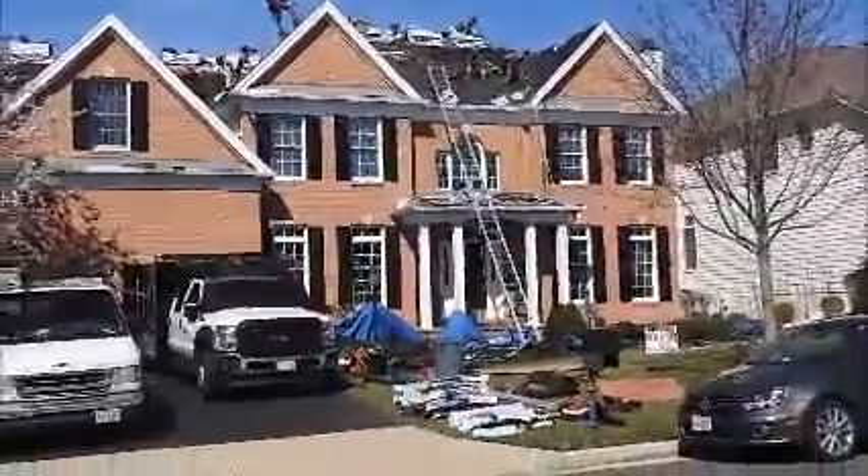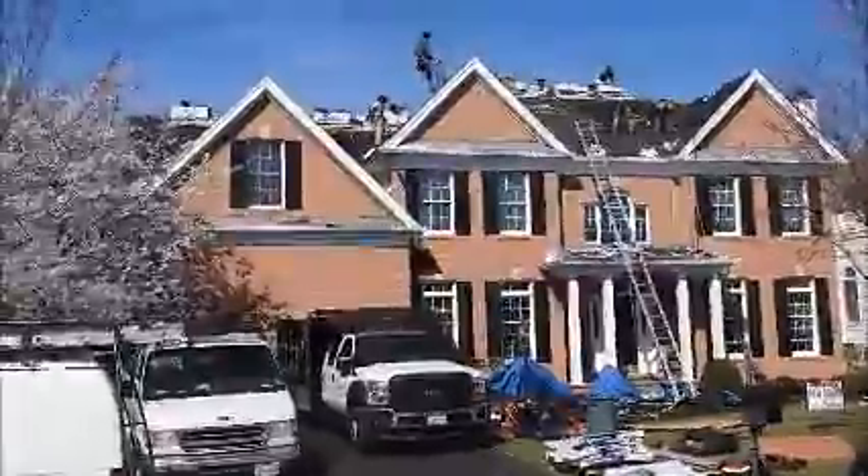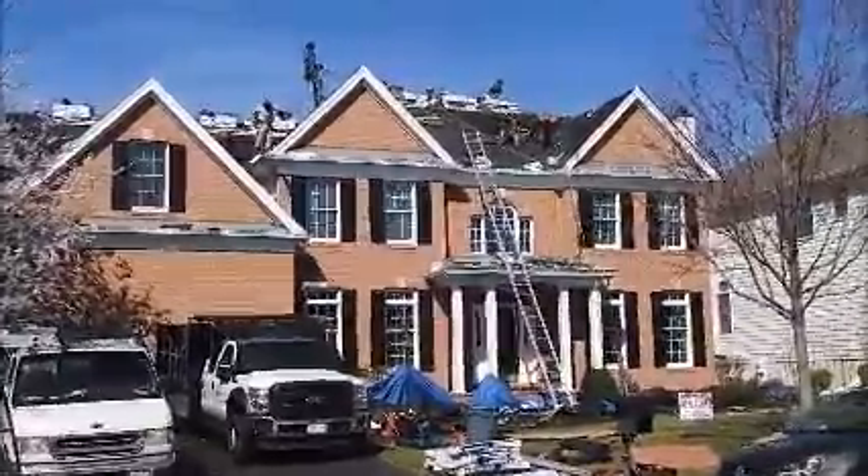The metal roofs are very good, so those are not going to be touched. I'll get back to you in a few minutes.